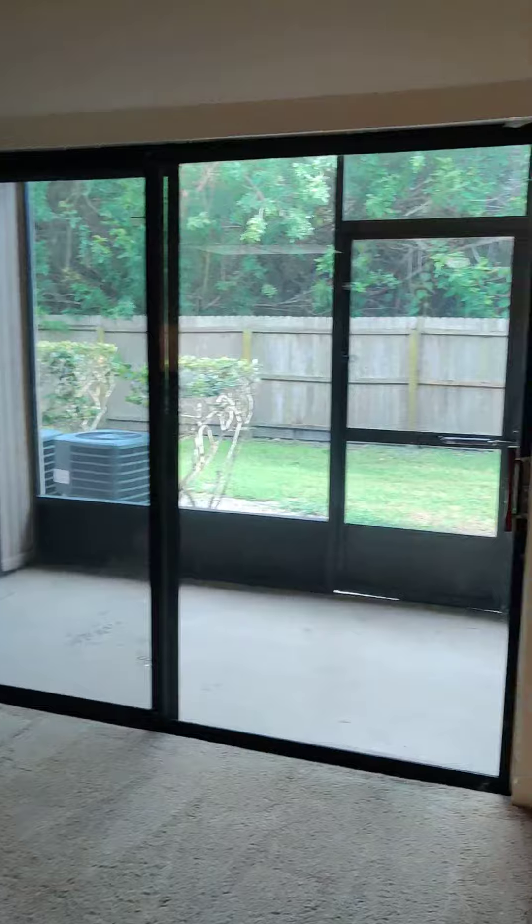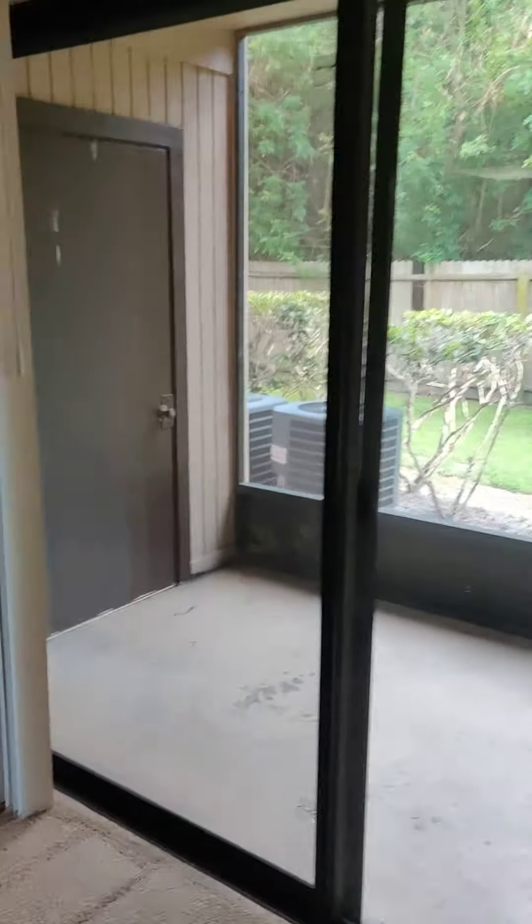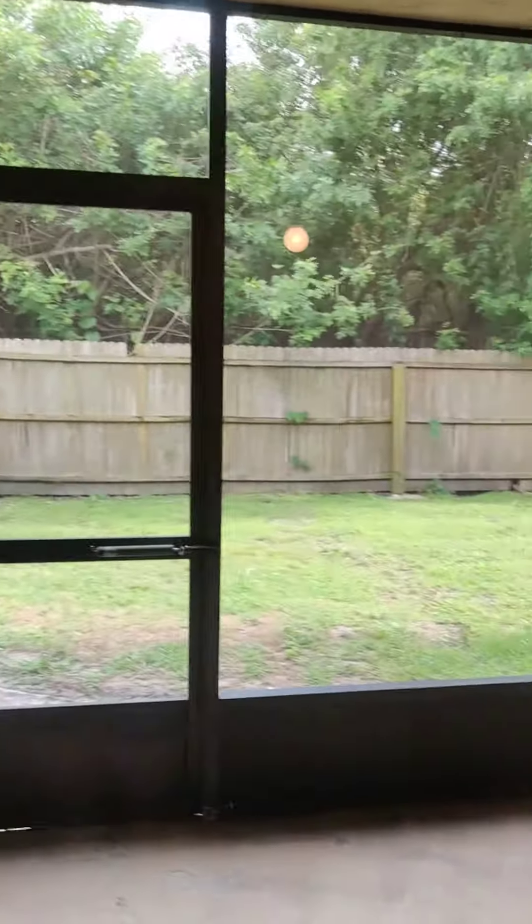Dining area with ceiling fan. Central heat and air throughout. You have a large living space. The bar off of the kitchen. Sliding glass doors lead you out to a screened-in back patio with a storage closet.